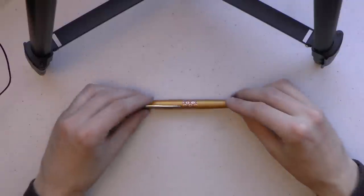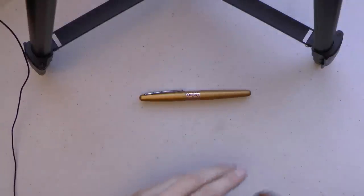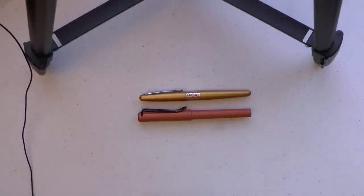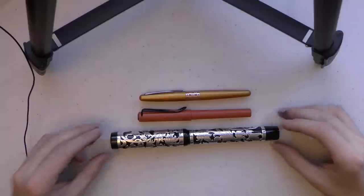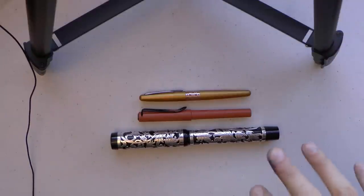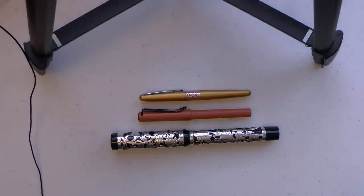Let me put out some comparison materials. Here we have a Pilot Metropolitan, here we have a Lamy Safari, and here we have the Conway Stewart Great Exhibition. So when I say this is rather a large pen, I'm not kidding.